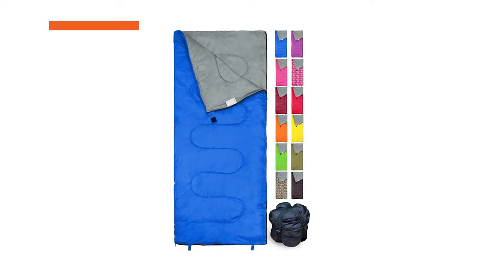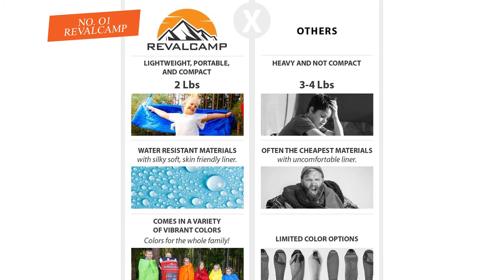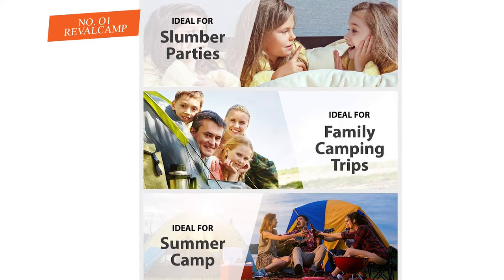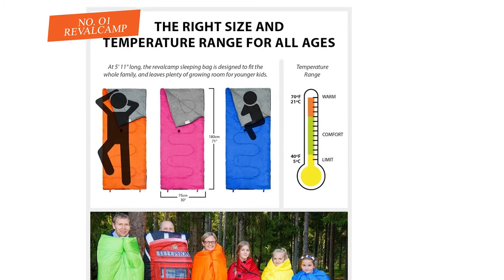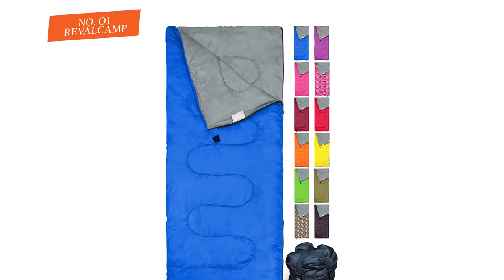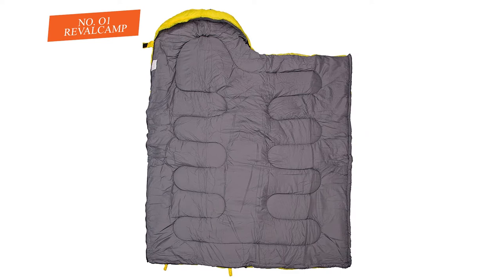Number one: REV A LC AMP. This REV A LC AMP child's sleeping sack is known for being lightweight and simple to pack, making it welcome on outdoor outings and experiences. This sleeping sack can be stuffed down into a pack in seconds. With its size and weight it is so easy — there's no need to roll or fold it. If you simply need to stuff it into a bag, it is only two pounds, so it can even be used for long excursions or portaging trips.